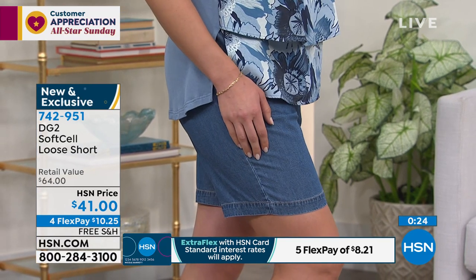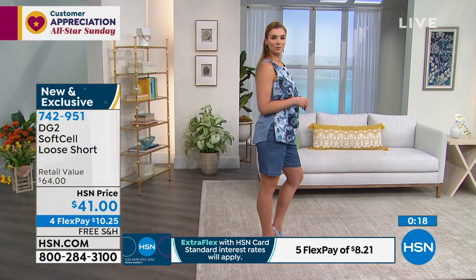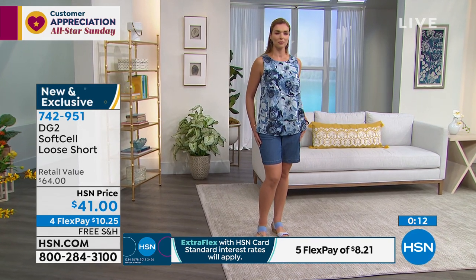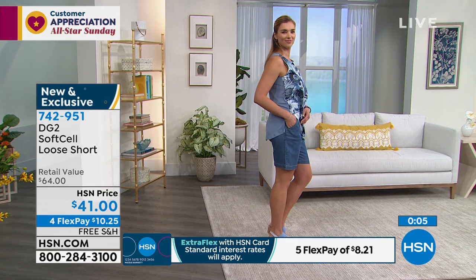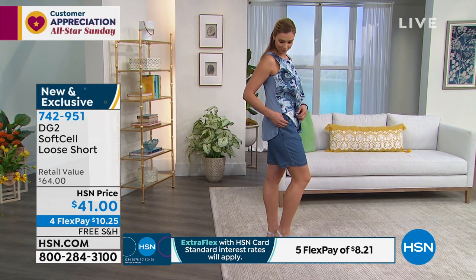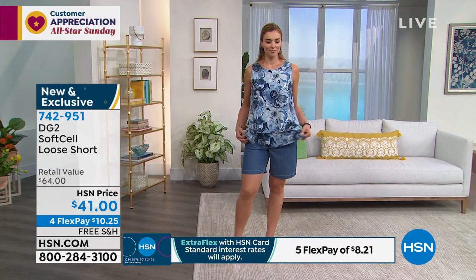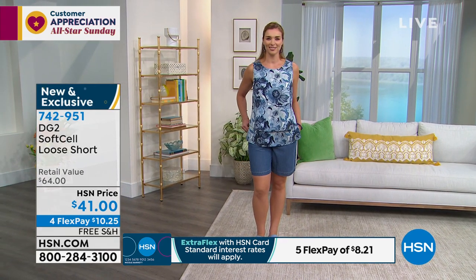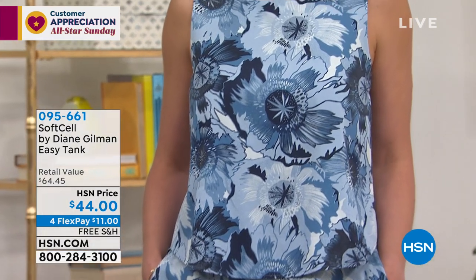These are a great length — not micro, not a four-inch inseam. There's plenty of room if your thighs touch; it's flat in the front, elastic in the back, and there are pockets on board with DG2. Dagmara is showing it with one of the soft cell easy tanks, which is also a huge customer hit. I love soft sell with soft sell. Item number 095-661 to get the shorts home. This is our final quantity, so please don't wait.